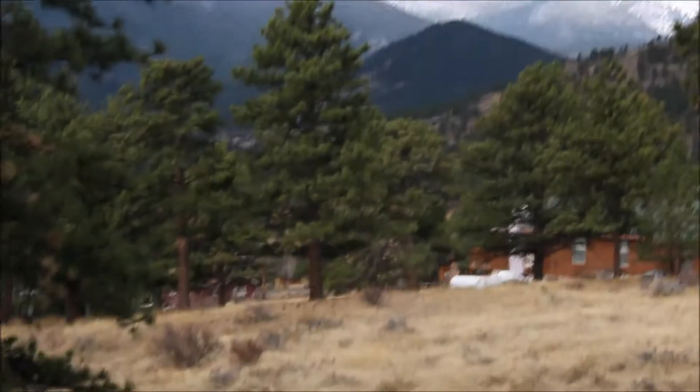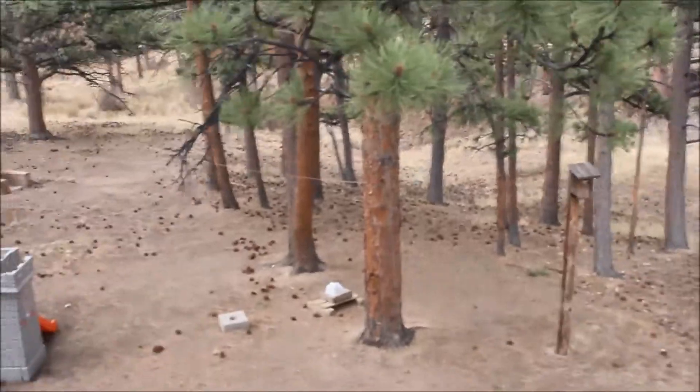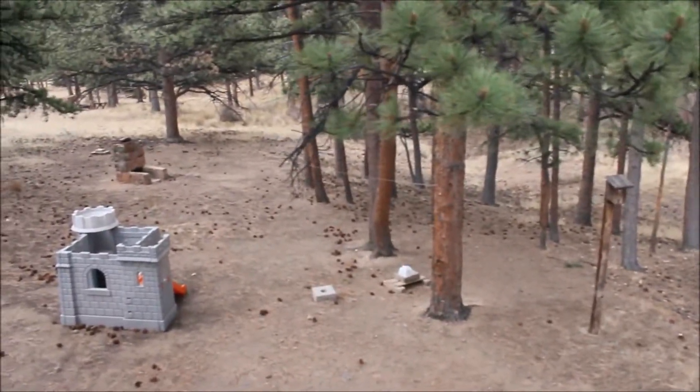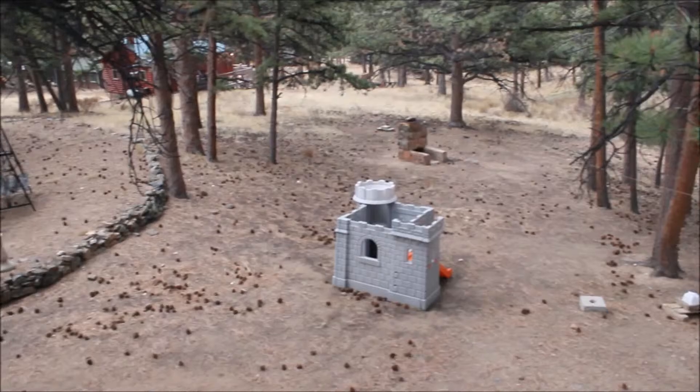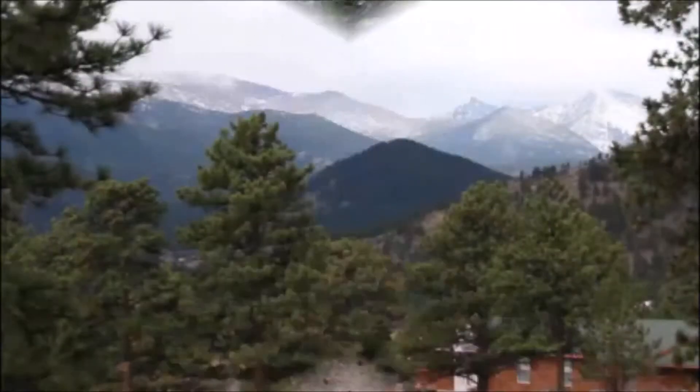I'm up on the deck — you can see the great views of the mountains from here, and kind of the yard there.